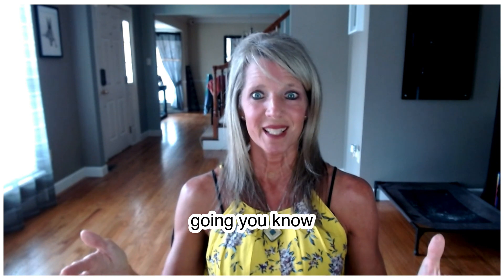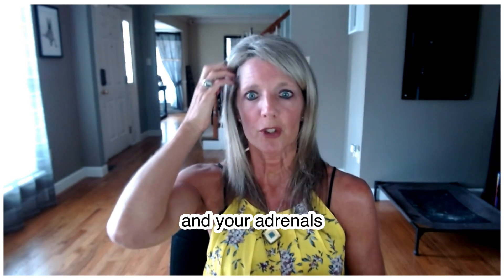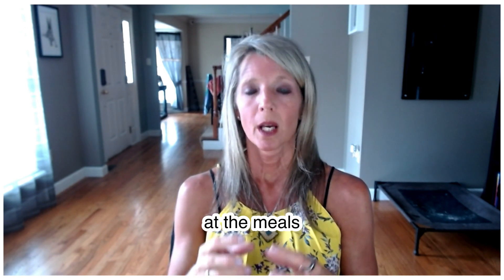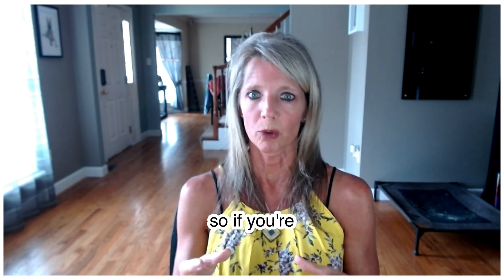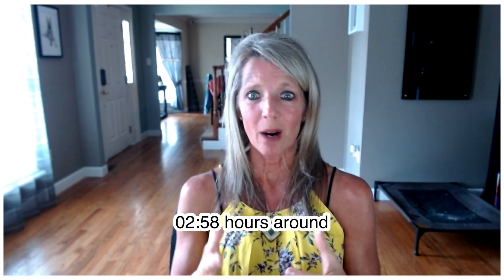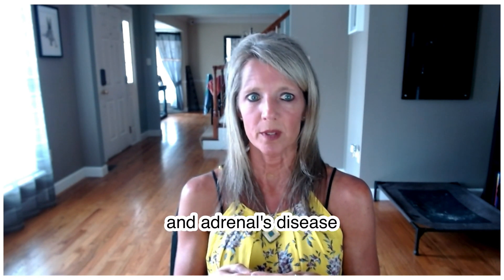If you're going six to eight hours without eating, that's going to be too difficult on your thyroid and adrenals. Make sure you're including carbohydrate, protein, and fat at your meals, and also make sure you're eating often enough. If you're going too long without food, that can make things very challenging as well. Around every two to three hours is about the right interval for people who are struggling with thyroid and adrenal disease.